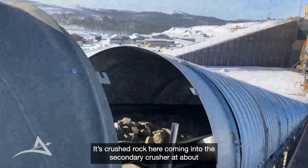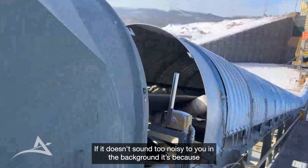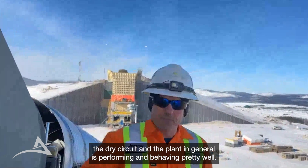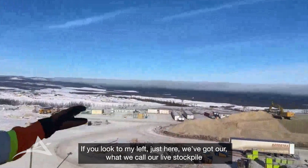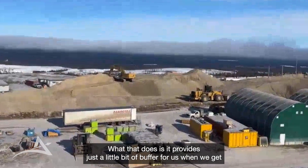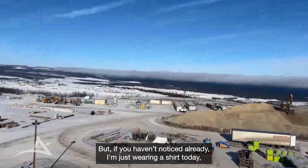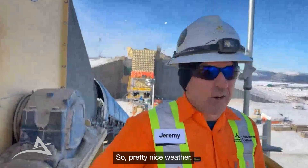It's crushed rock coming into the secondary crusher at about 125 millimetre product. If it doesn't sound too noisy in the background, it's because the circuit is pretty quiet actually. The dry circuit and the plant in general is performing and behaving pretty well. If you look to my left, we've got what we call our live stockpile, which has about 70,000 tons in there right now of crushed product. That provides a buffer for us during cold snaps — we had a February cold snap about 10 days ago where we had a period below minus 30 for a few days. But as you can see, I'm just wearing a shirt today, and it's above zero right now.